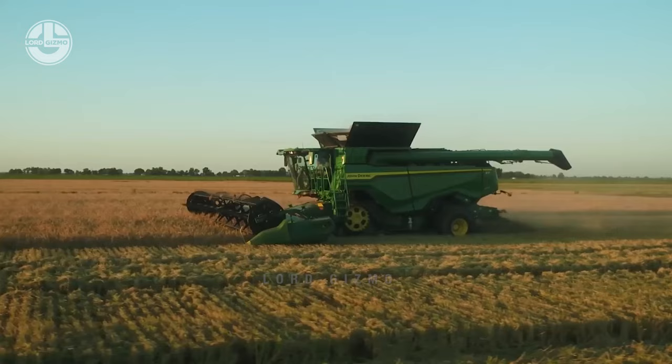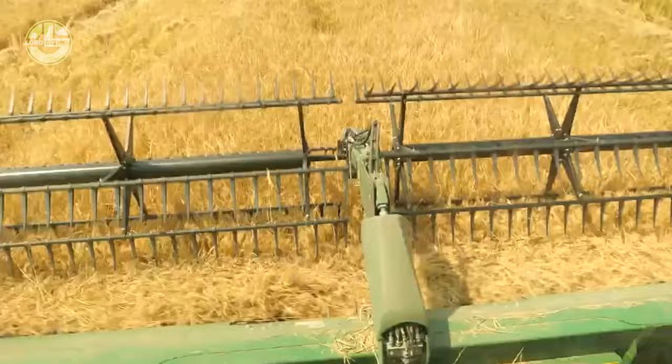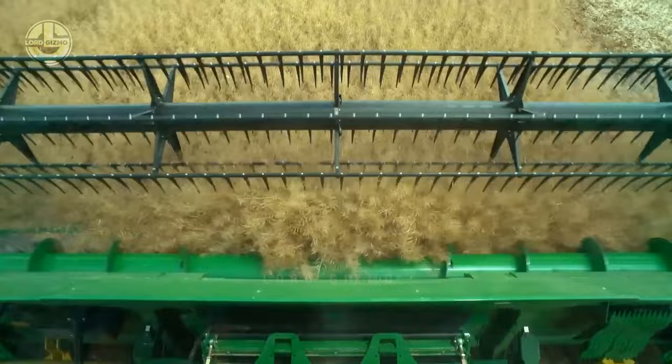How do combine harvesters work? Their mechanism is pretty simple to understand. First, it has a special header built with blades, rotors, or sickles. This part of the machine is responsible for cutting the crop and feeding it into the machine. The reel pulls the crops up into the cutter bar, where they will be sliced with extreme precision.